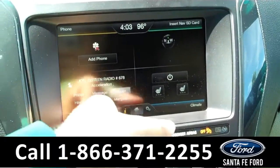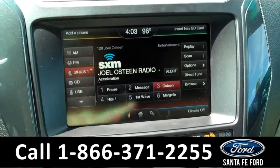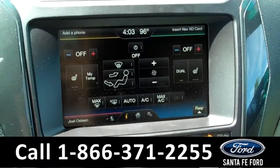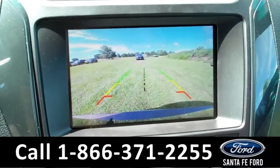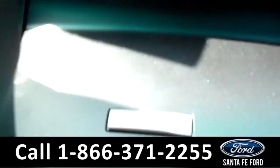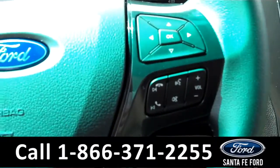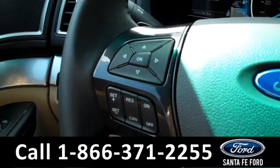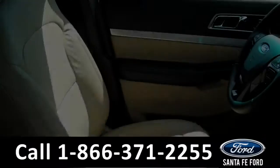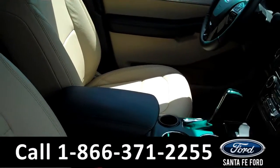You have a touch screen display, AM FM radio, satellite radio, CD player, Bluetooth connectivity. You also have your climate controls, a backup camera, SYNC by Microsoft, push button start, cruise control, a driver information center, power windows, locks, and mirrors, power driver and passenger seats, heated front seats, and your seats are leather.